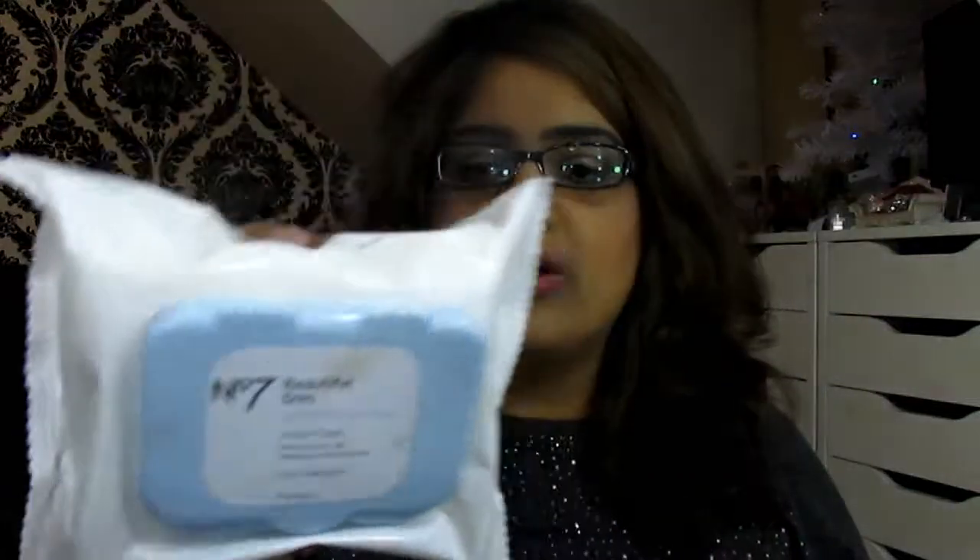I also want to mention the Number 7 Beautiful Skin Facial Wipes — literally amazing and you can get them for about two pounds when Boots offers their five-pounds-off skincare vouchers by Number 7, which they do very often. To end the video, some drugstore brush recommendations: Real Techniques brushes — everyone has these and they're a fantastic starter brush kit. This BH Cosmetics brush set is also one I love, and Coastal Scents and Morphe brushes are great options too.